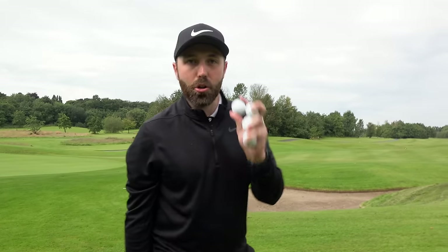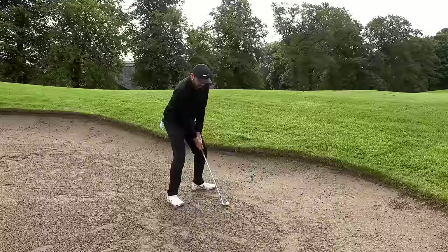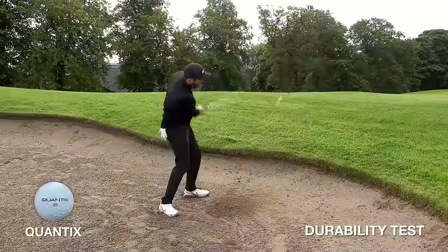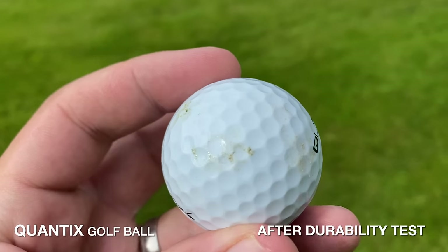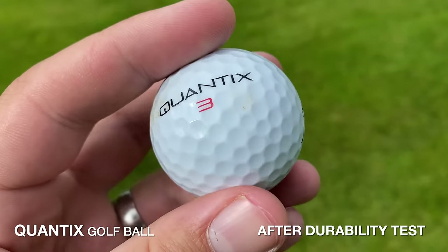Sometimes with lesser known brands the cover can be not as durable. So let's do a good old fashioned durability test and see if this cover can withstand being smashed out of a bunker with a lob wedge. Durability-wise, that ball's done really well — 10 shots out of the bunker. I've had more premium balls that have done much worse than this. There are a few little scuffs and scratches, but I'm impressed with that.